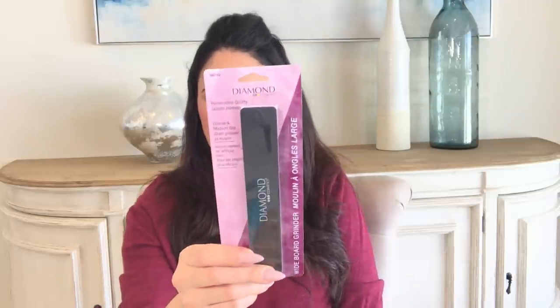I already opened one of these wide board grinders — it's made by Diamond Cosmetics. Some of you said it was a great nail file. I highly recommend this if you do acrylics, faux nails, or gel nails — it's really rough and gives a really nice grind. I have one in the car now and this one's going into my nail kit. I've gone through a lot of nail files but this one is absolutely amazing.